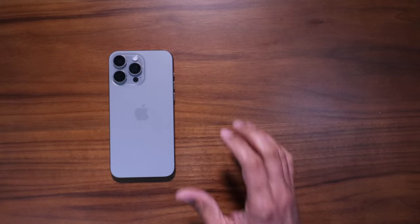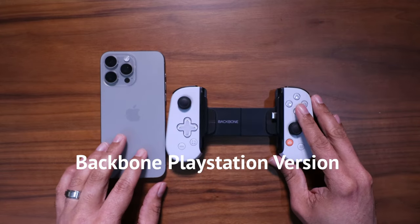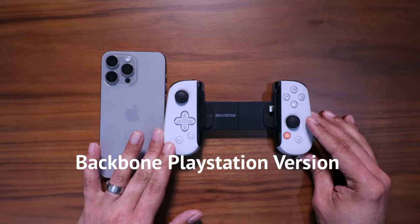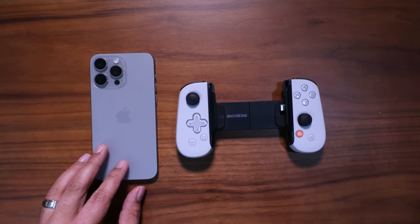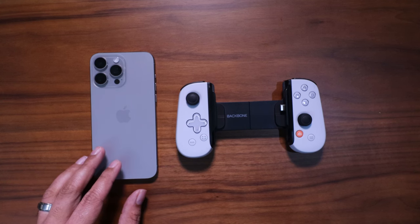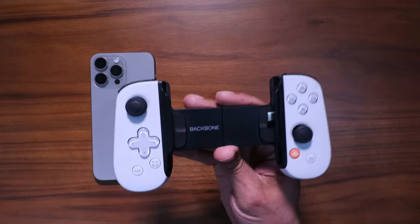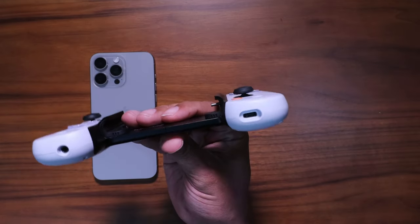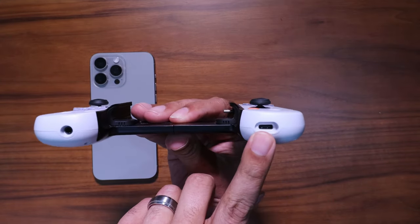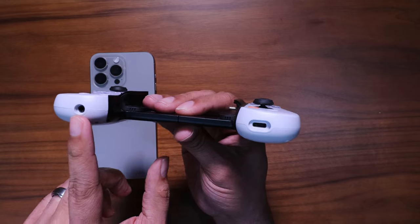The next item in my Everyday Carry Spring Forward 2024 edition might be a sleeper — I've never really mentioned this on the channel before. I have been using the Backbone, the PS Edition with USB-C, with my iPhone 15 Pro Max. I recently got it as a gift over the holidays and hadn't had a ton of time to bust it out and play, but as of late I've been able to use it and I absolutely love it. They have different versions — they've got one with Lightning; I have the USB-C version, which is available for newer iPhones.